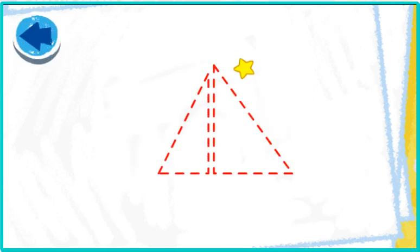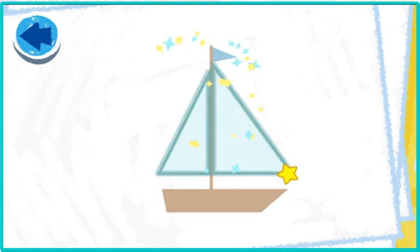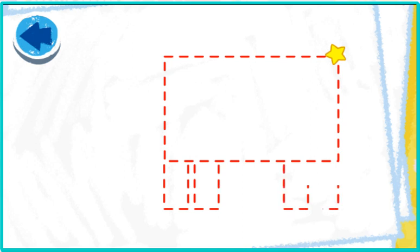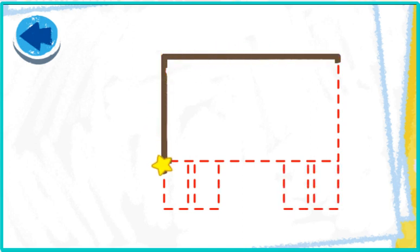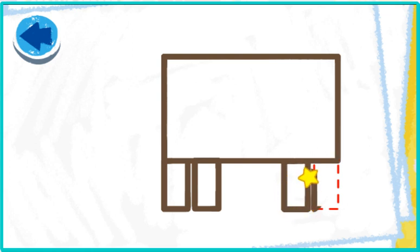This picture has triangles. Elmo wonders what it is! Let's go sailing! This picture has rectangles. Elmo wonders what it is. Oh, nice tracing! Nice rectangle tracing!